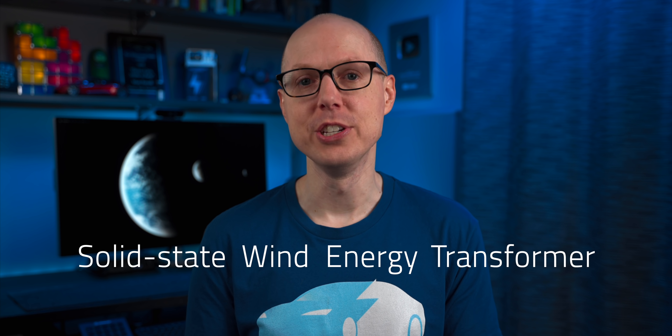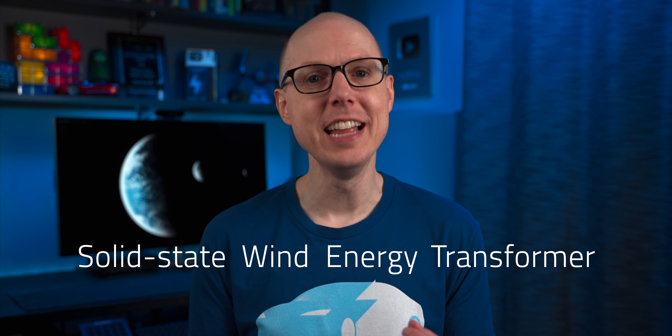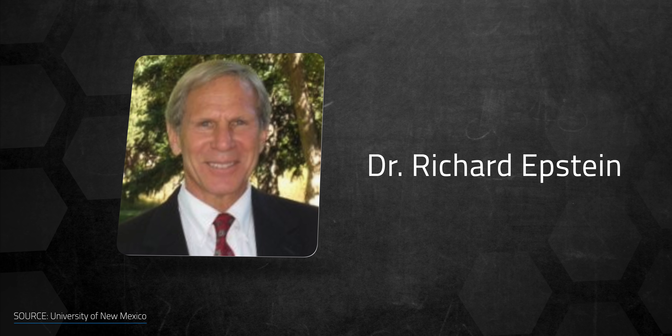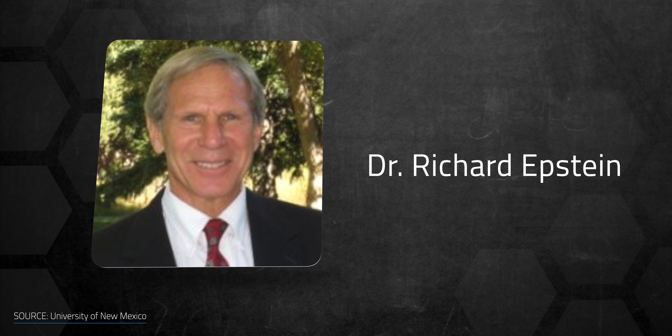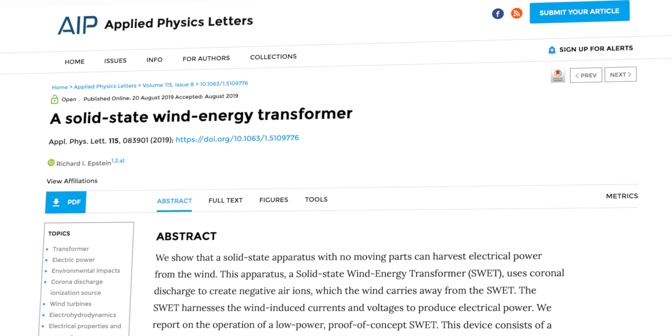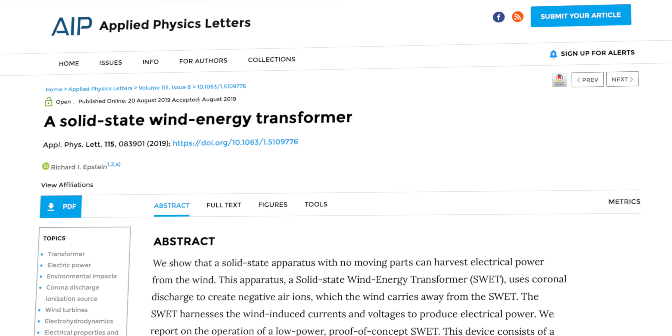An obvious downside of this idea is the reliance on water to carry the charge — you need a waterline run to the installations, and it wouldn't work in freezing temperatures. But there's another idea called the Solid State Wind Energy Transformer, with the unfortunate acronym SWEAT, developed by Richard Epstein. His approach is very similar to what the Dutch developed, but instead of using water, his concept uses ionic currents to produce electricity through a process called electrohydrodynamics.